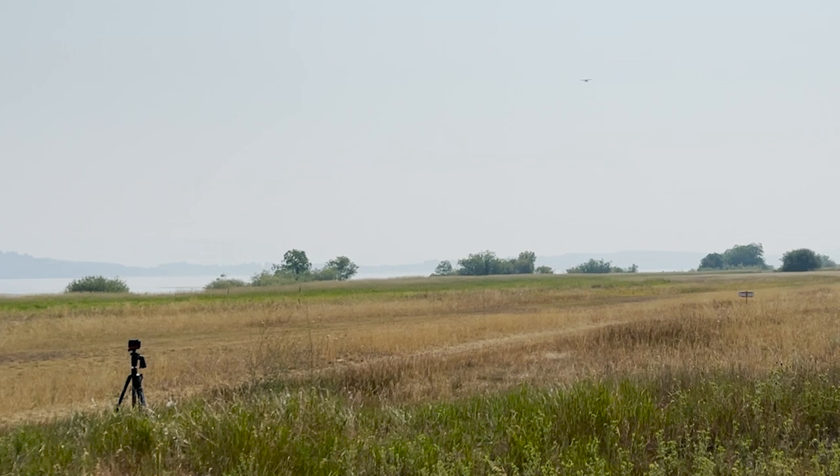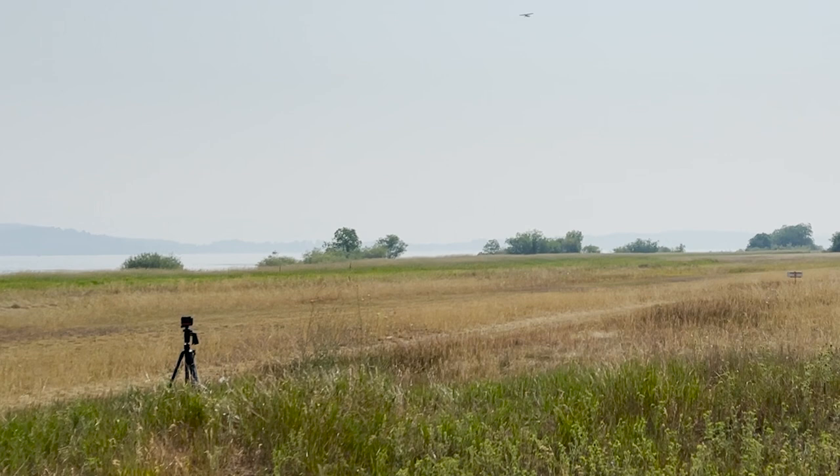Tom's going to stick really close to the shoreline while he does these patterns. Most of what folks do here at this strip is to stay over the water very close to the shoreline and do a right-hand pattern — landing going uphill and taking off going downhill. Most of the time the winds allow them to do that pretty easily.